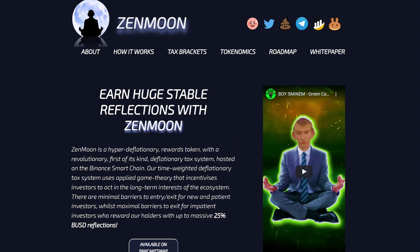There are minimal barriers to entry and exit for new and potential investors, while maximal barriers to exit for impatient investors, who reward holders with up to a massive 25% BUSD reflections.